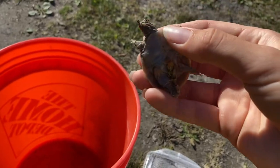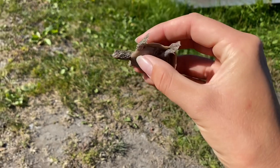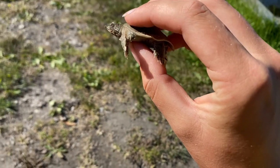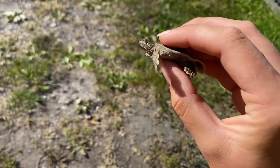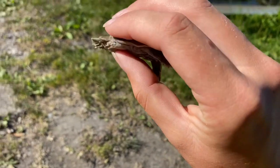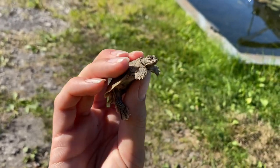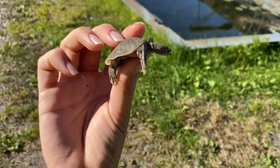It looks like he still has his umbilical cord right here — if you can see that. And when I hatched turtles last year around this time, they had an umbilical cord just like this guy. So maybe we just have to wait a couple days for it to soak up. But look how cute he is — he's so adorable.